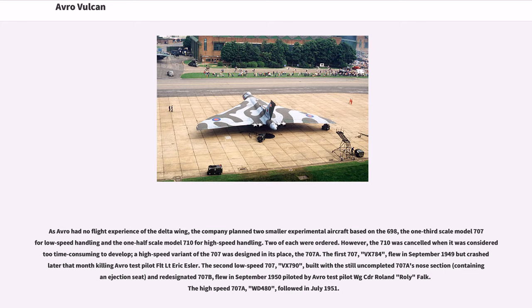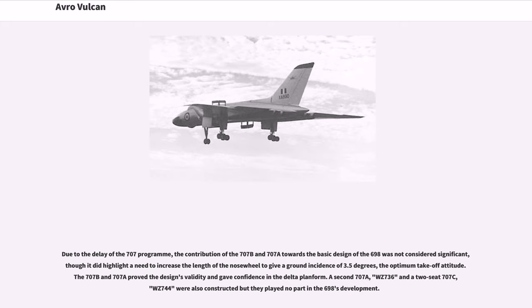The Model 710 was cancelled when it was considered too time-consuming to develop; a high-speed variant of the 707 was designed in its place, the 707A. The first 707, VX784, flew in September 1949 but crashed later that month, killing Avro test pilot Flt Lt Eric Essler. The second low-speed 707, VX790, built with the still-uncompleted 707A's nose section and re-designated 707B, flew in September 1950 piloted by Avro test pilot Wg Cdr Roland Rowley Falk. The high-speed 707A, WD480, followed in July 1951. Due to the delay of the 707 program, the contribution of the 707B and 707A towards the basic design of the 698 was not considered significant, though it did highlight a need to increase the length of the nose wheel to give a ground incidence of 3.5 degrees, the optimum take-off attitude. The 707B and 707A proved the design's validity and gave confidence in the delta planform.